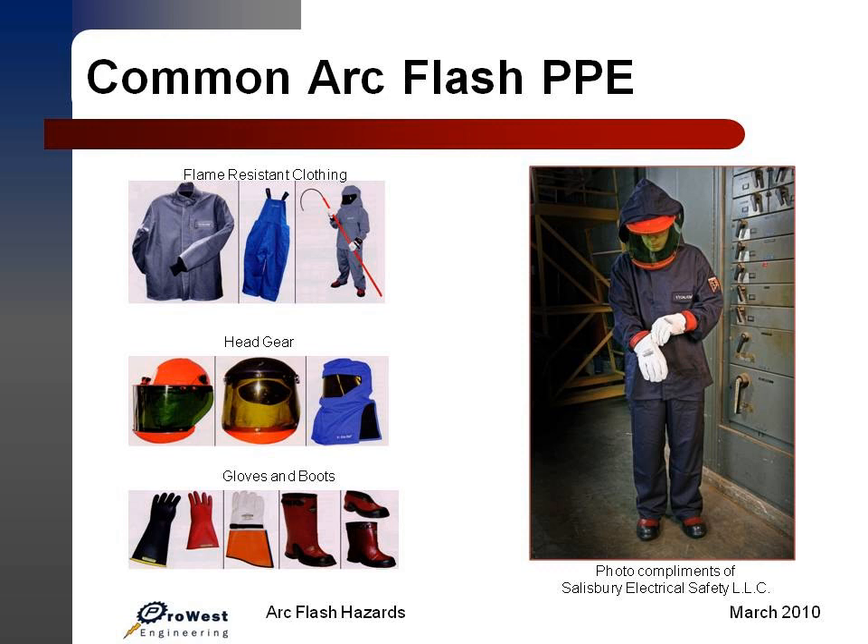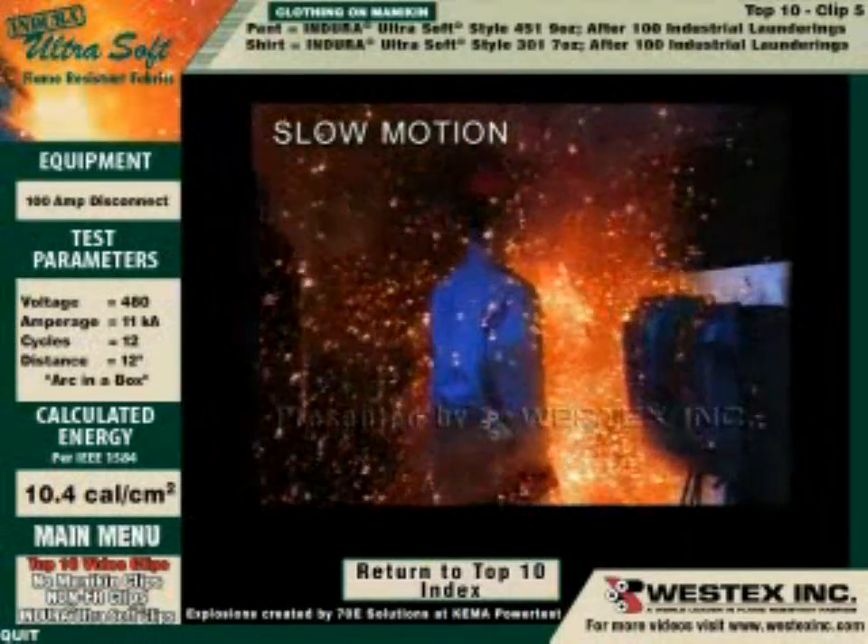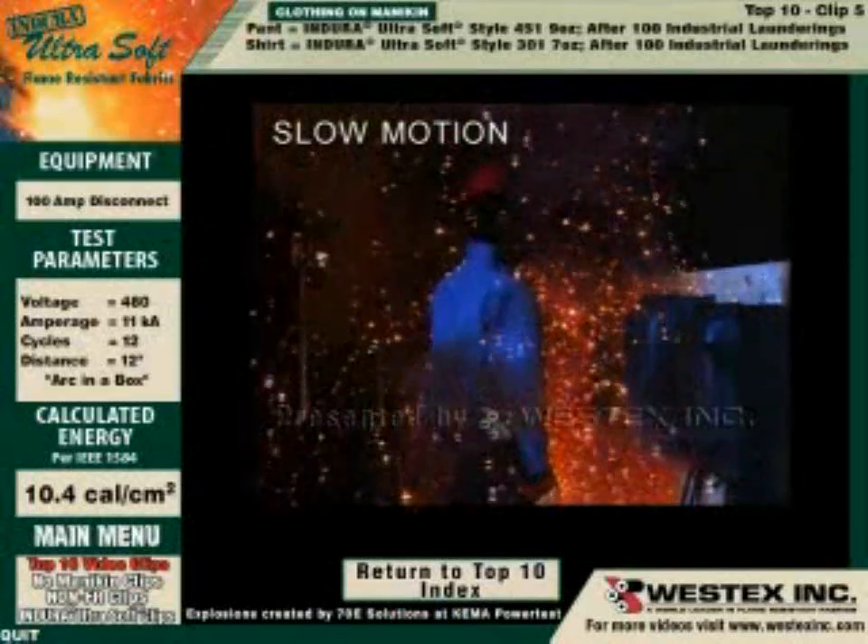Here's some footage showing how the proper selection of PPE can protect a worker from burn injuries. This arc is Endura Ultrasoft laundered industrially 100 times. The arc actually went 12 cycles instead of the seven targeted for 10.4 calories, and yet there's no fire on the garment. In slow motion, the arc completely envelops the front and some of the back of the mannequin, with a massive amount of molten metal thrown out beyond the rating of the garment — even after 100 industrial launderings — and yet, no fire on the garment.